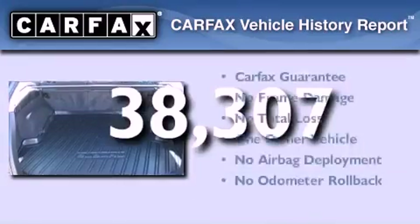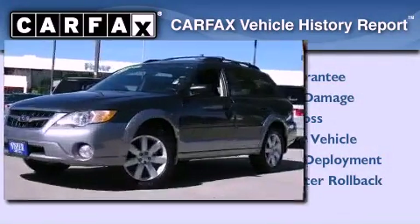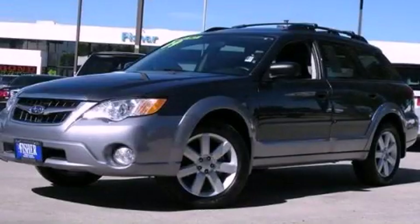This Subaru has had only one owner, and it qualifies for the Carfax Buy Back Guarantee. Stop by today and test drive this vehicle for yourself.